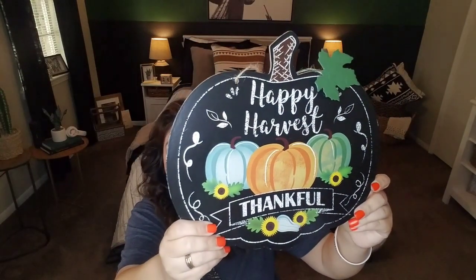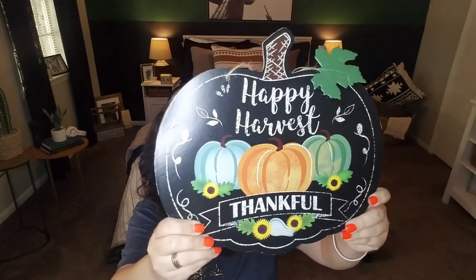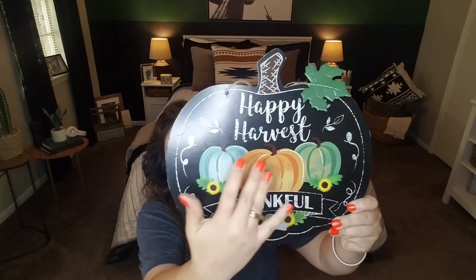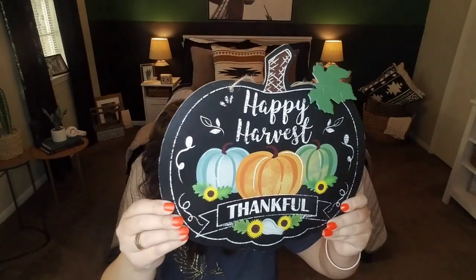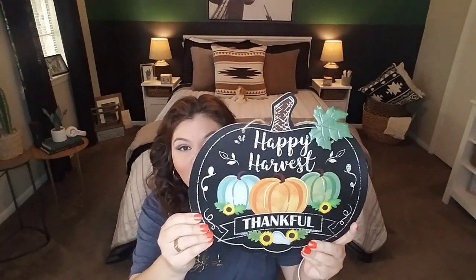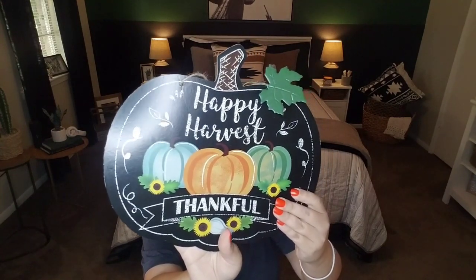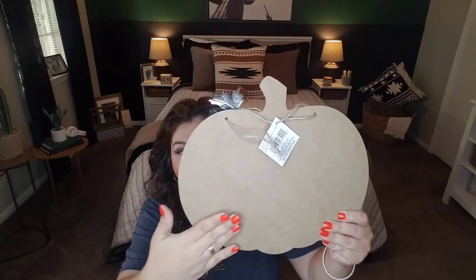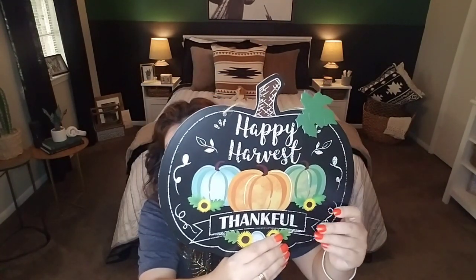I also picked up this sign that says 'Happy Harvest, Thankful.' It comes with a metal leaf you can adjust. I liked it because it has a teal pumpkin, introducing colors beyond the standard oranges and yellows, and it has a chalkboard kind of look to it. This is going to be included in the giveaway. You can put it behind a wreath, or if you don't like this print, the blank back can be painted or crafted any way you like.